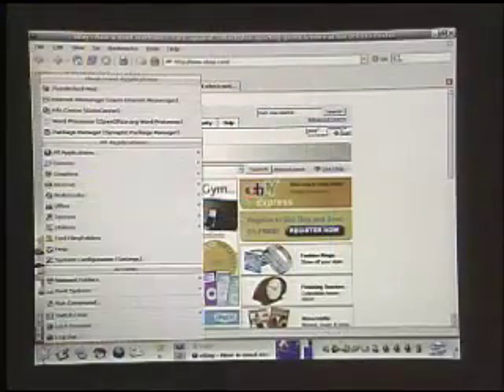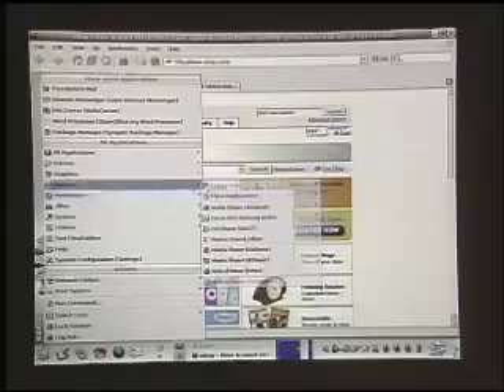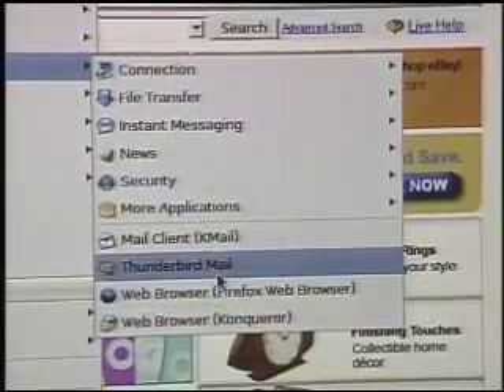Next after web browsing: email. For email, let us turn to another Mozilla product which also installs with the basic MEPIS install, and that is Thunderbird Mail. Thunderbird Mail is a nice, fully-featured email client which in the Windows world competes head-to-head with Microsoft's Outlook Express. A lot of people prefer Thunderbird Mail to Outlook Express. It does everything you need in a pop email client — storing all of your names and addresses, sorting your mail, allowing you to add signatures and handle multiple accounts.